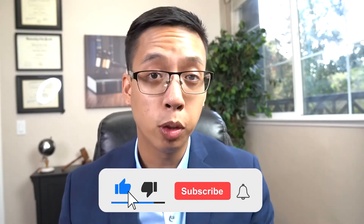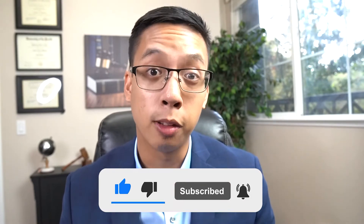The purpose of these videos is to provide you with as much guidance in the beginning stages of your business. So if you haven't done so already, please make sure you hit the like, subscribe, and bell notification so you don't miss out on any future videos.